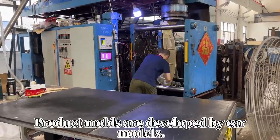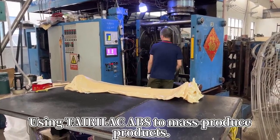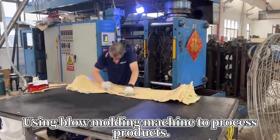Product molds are developed by car models. Using Terilac ABS to mass-produce products. Using blow molding machine to process products.